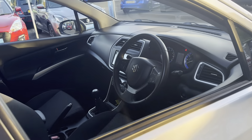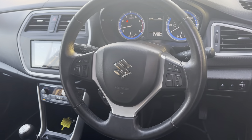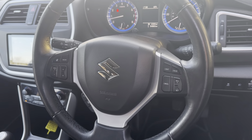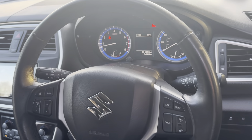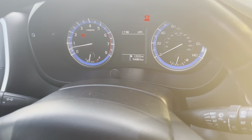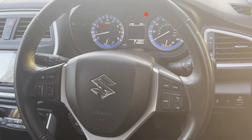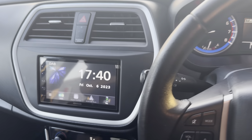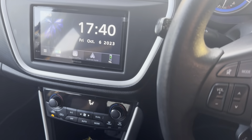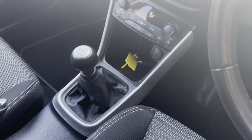Going inside, you have got a screen that is compatible with Apple CarPlay and Android Auto, speed limiter and cruise control, as well as smart entry and push-button start. We also have dual climate control.